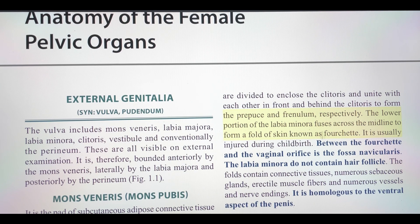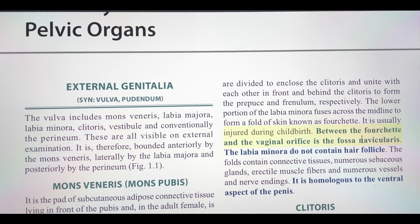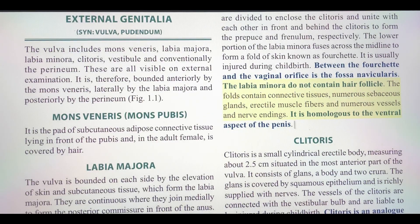The lower portion of the labia minora fuses across the midline to form a fold of skin known as the fourchette. It is usually injured during childbirth. Between the fourchette and the vaginal orifice is the fossa navicularis. The labia minora do not contain hair follicles. The folds contain connective tissues, numerous sebaceous glands, erectile muscle fibers, and numerous vessels and nerve endings. It is homologous to the ventral aspect of the penis.